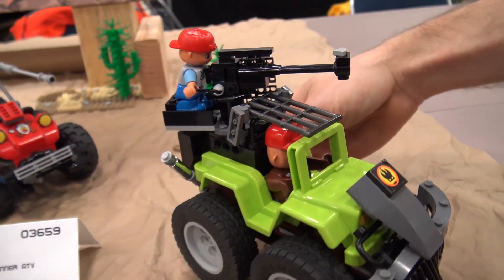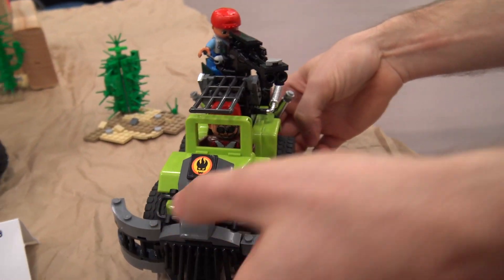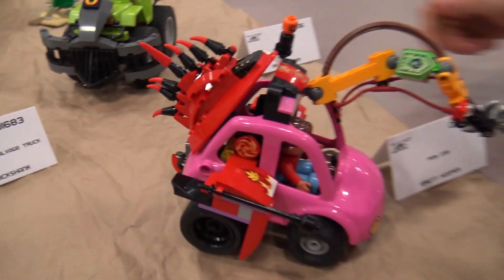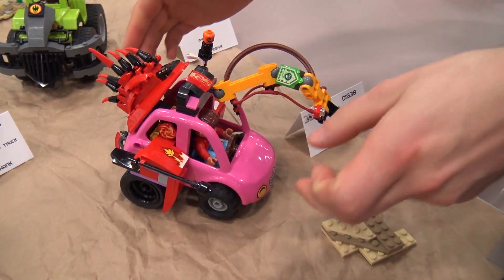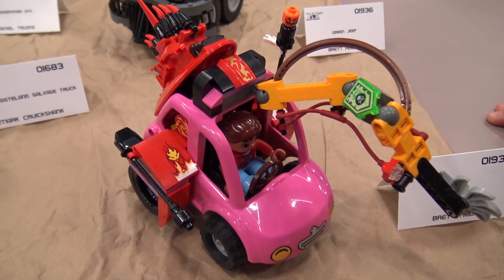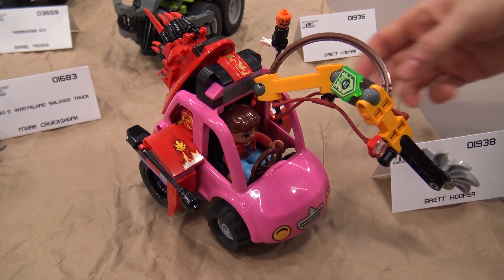I ended up making this guy with a gunner. Then the second one was this pink car, which I love color, and I wanted it to pop and just be funky, so it almost came out like a beetle, and it's kind of got these spikes on the back.